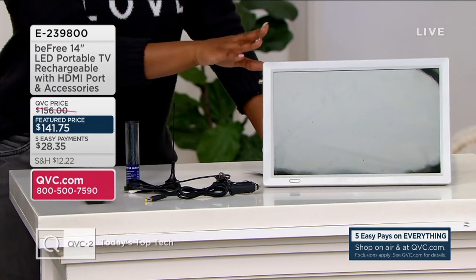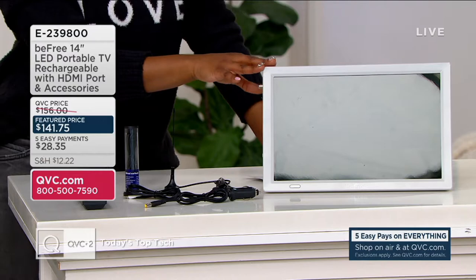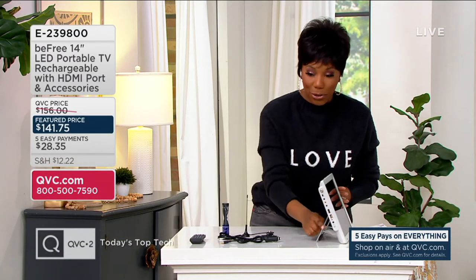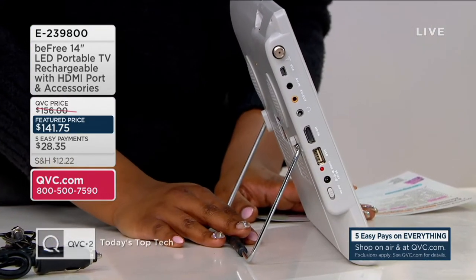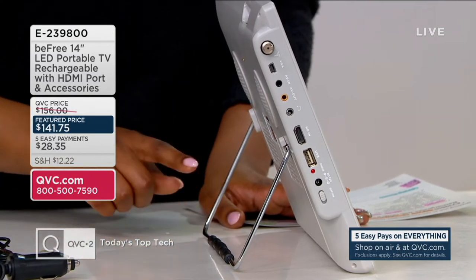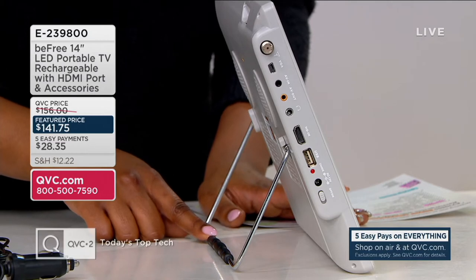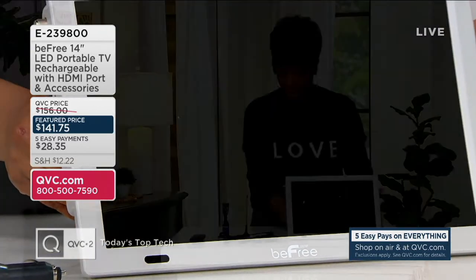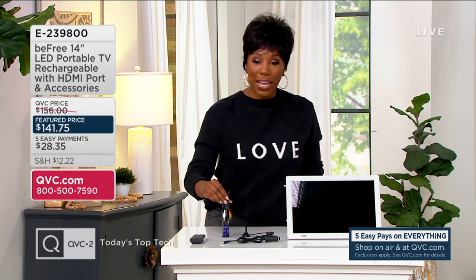This is a rechargeable 14-inch TV. Item number 8239800. You're getting your TV screen, which has a little prop so you can get it at the right angle when you're watching it wherever you are — because the whole idea is to take this wherever you want to go. You're also getting your charger, since this is rechargeable so you can recharge it as many times as you like.